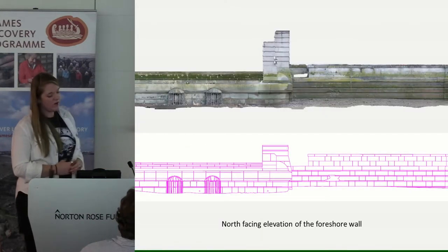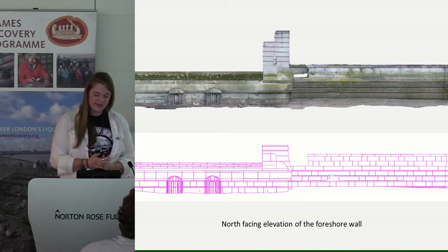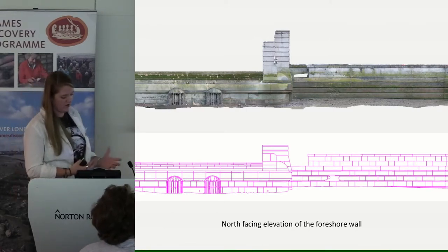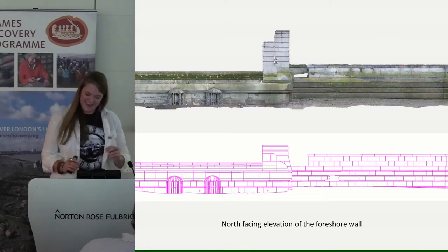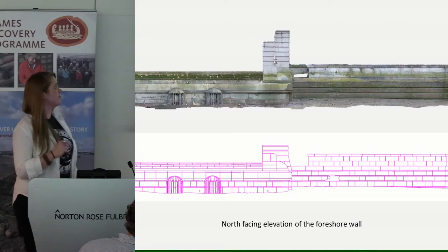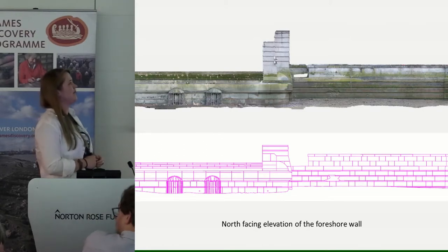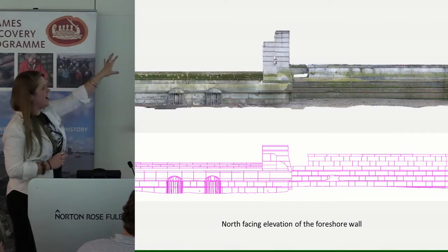We also did some built heritage recordings. At MOLA we have a standing buildings team who go out and record historic buildings. As the river wall was going to be altered, we needed to capture a record of it, so they made a 3D model. The two birdcage-type structures you can see on screen are the outflows for the sewage that discharges into the Thames — about 33 times a year — and that's the area where the main works will take place.